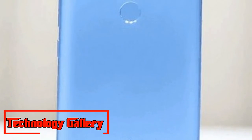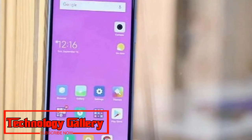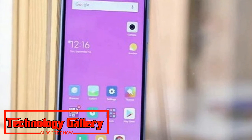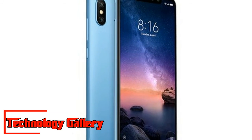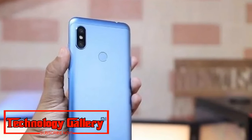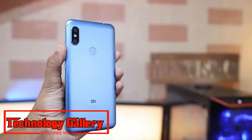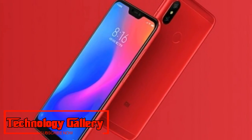The Xiaomi Redmi Note 6 Pro will feature dual cameras on both the front and back. The rear camera setup will consist of a 12MP primary lens and a 5MP secondary lens. The front cameras will be 20MP plus 5MP. The phone measures 157.9 × 76.4 × 8.2 millimeters.